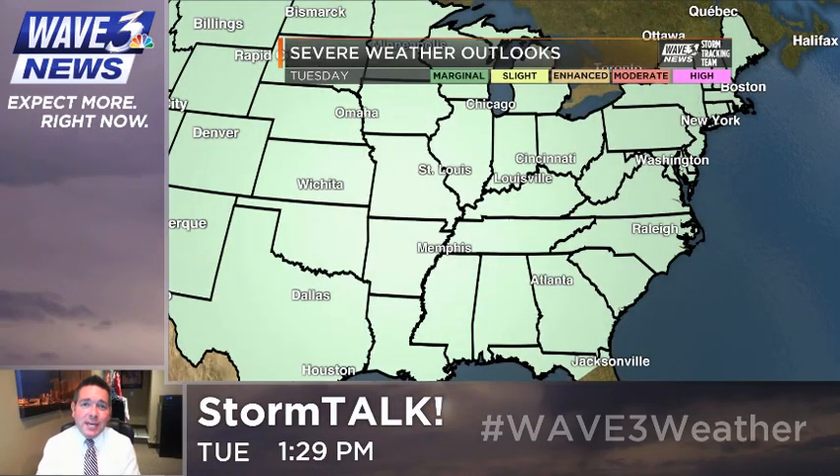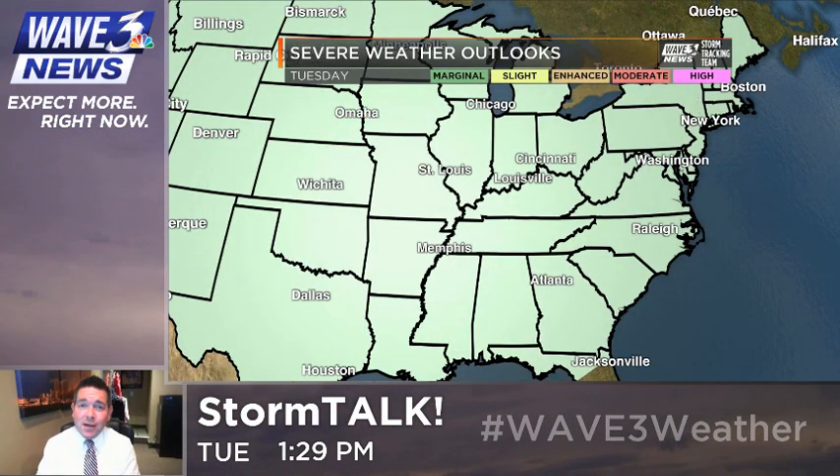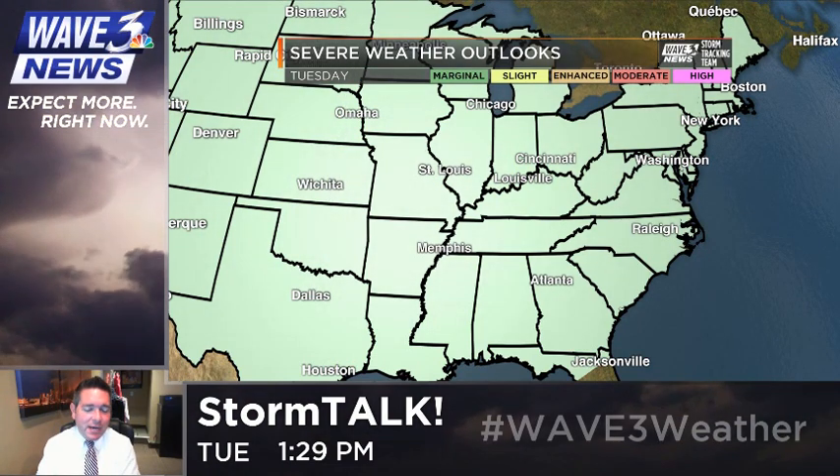Hey everybody, Brian Goode here. Good to see you guys again. Welcome to Storm Talk, although we're winding down on the Storm Talk issue as we head into time here.